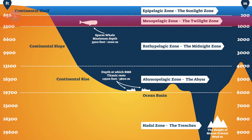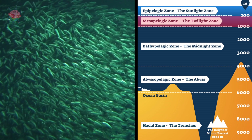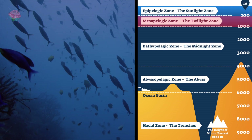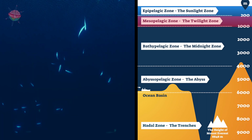Twilight Zone. There is much less sunlight here. The fish are mostly very small, but there are lots of them. It is also home to swordfish and squid. Some species rise to the surface at night to find food. A few organisms here can glow in the dark.